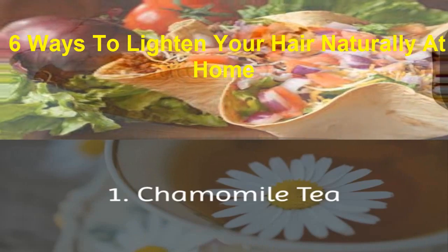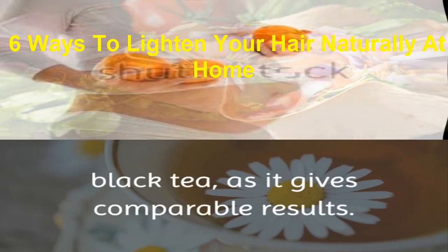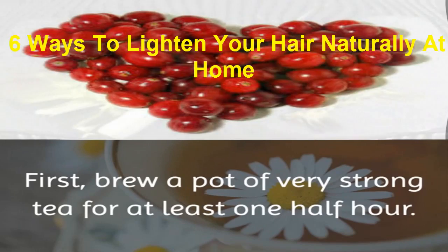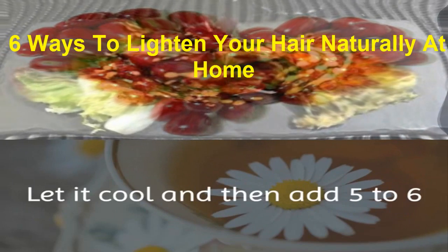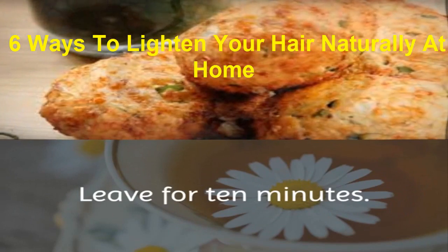1. Chamomile Tea. If chamomile tea is not accessible, feel free to use regular black tea as it gives comparable results. First, brew a pot of very strong tea for at least one half hour. Let it cool and then add 5 to 6 tablespoons of the tea to your hair conditioner. Leave for 10 minutes.